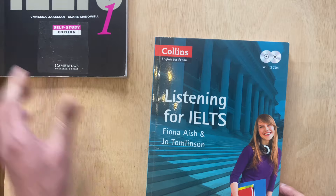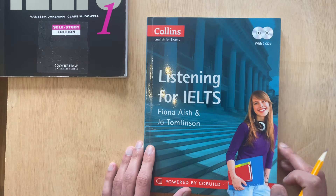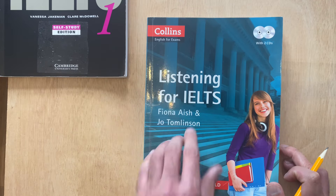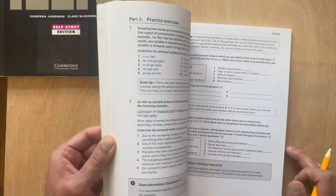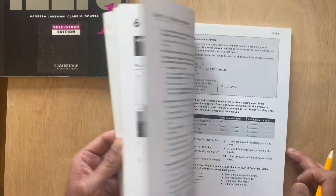But the other book I also recommend to my students, and a book that I use quite a bit to prepare my students for IELTS, is the series by Collins, English for Exams. This is the listening for IELTS. And again, this follows the IELTS format. I find it to be a little more user-friendly than the Cambridge book.